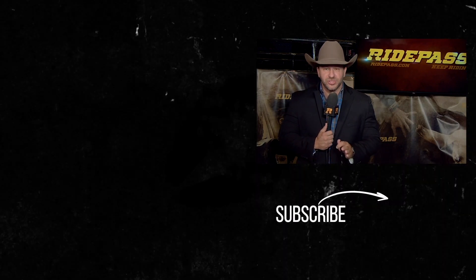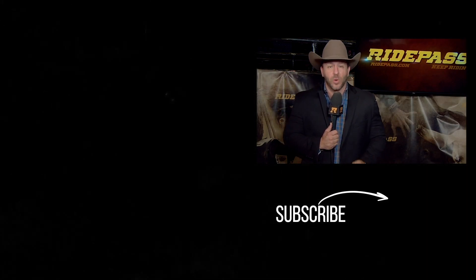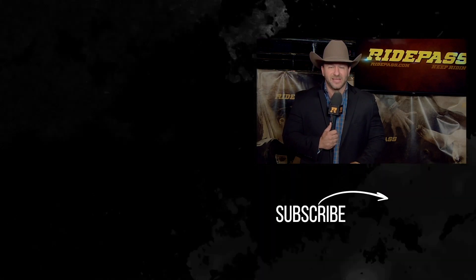Hey everybody, Matt West here. Thanks for watching the PBR's YouTube channel — make sure you subscribe to catch all the top moments from the Professional Bull Riders. While you're at it, make sure you download the Ride Pass app and catch all of the PBR action today.